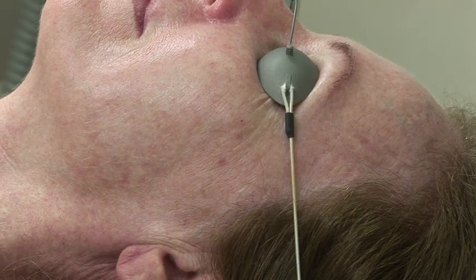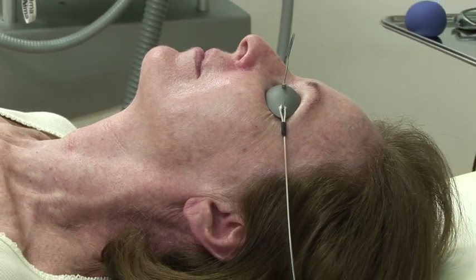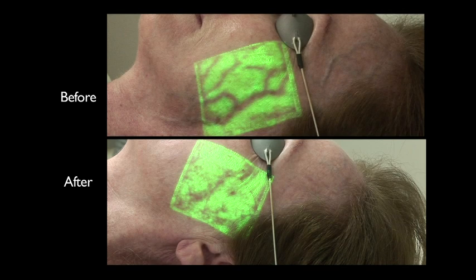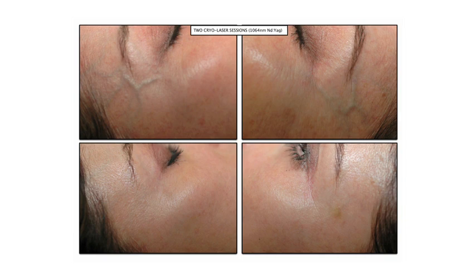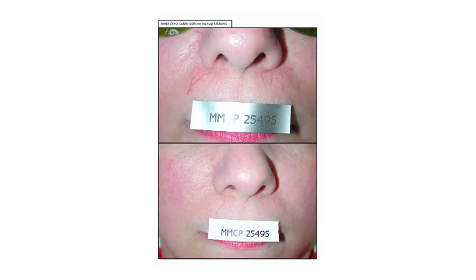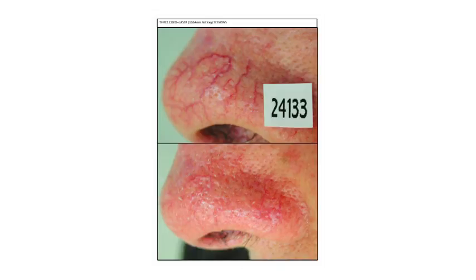This is the outcome two weeks after a single session. Here are some other examples.